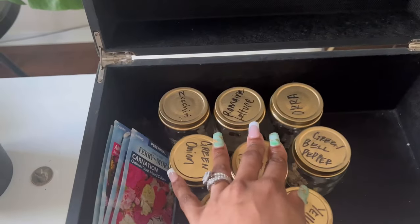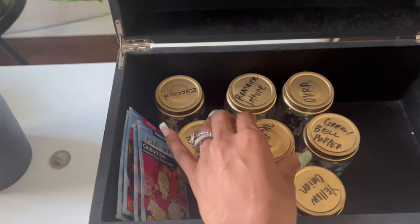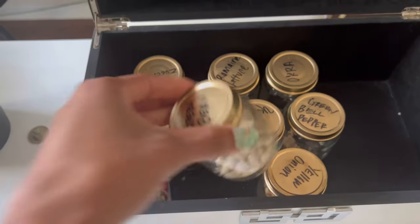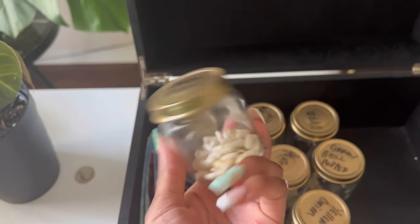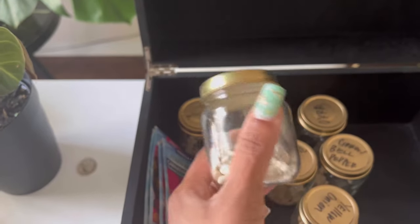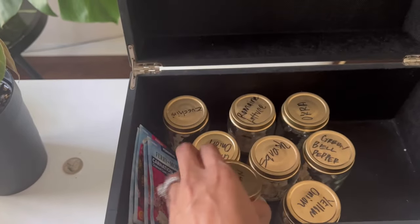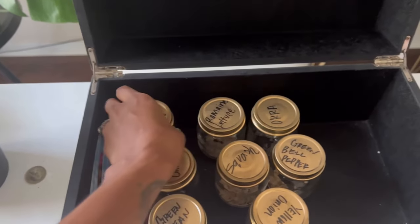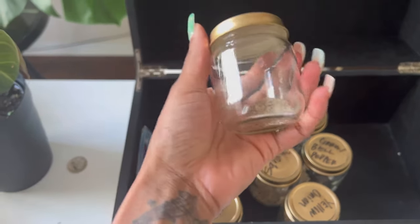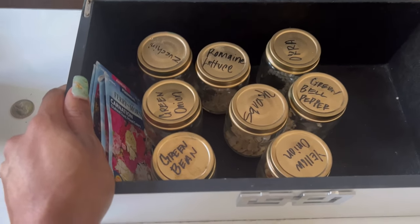I just saved some seeds I already planted in the garden and we're gonna grow some in the greenhouse. These jars right here — I just DIY'd these. They're actually my daughter's old baby food jars. I cleaned them out, washed them, spray painted them gold and use them for seeds. You can save time and money doing creative things with stuff you already have.